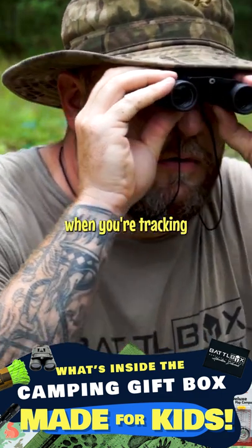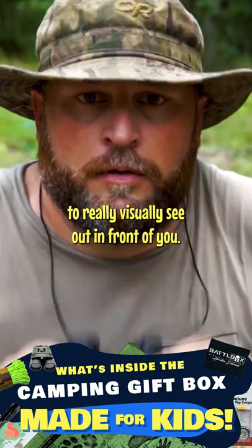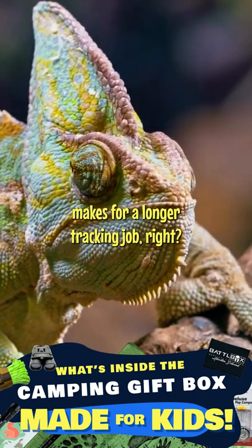Binoculars are a really good thing to have when you're tracking, simply because it's good to really visually see out in front of you. When you're tracking animals, you don't want to be pushing them along. It just makes for a longer tracking job.